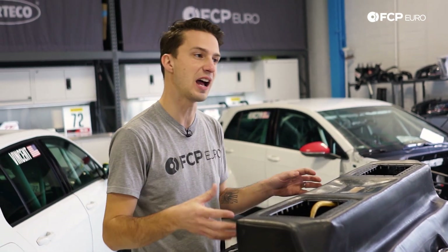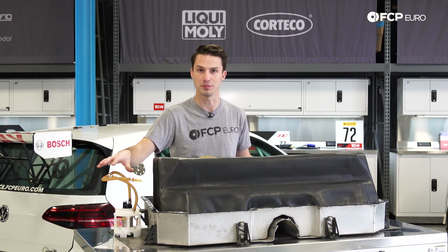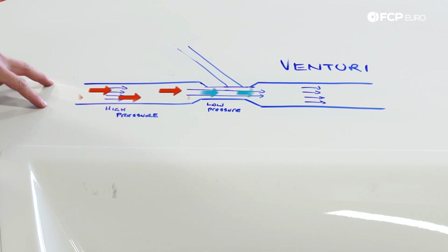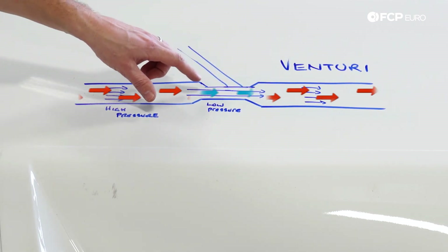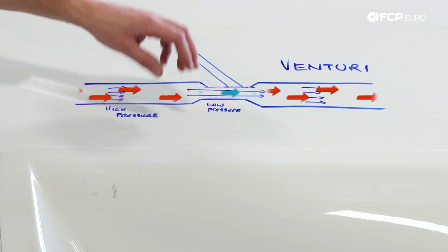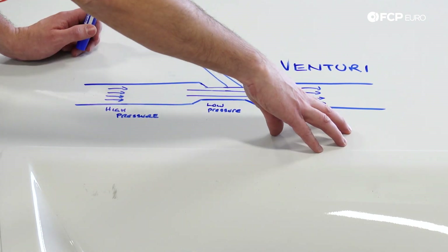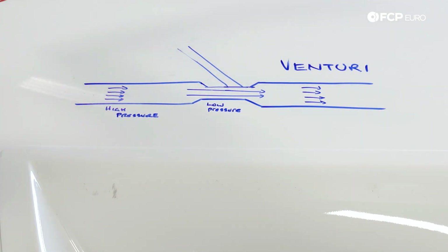These pumps are called jet pumps because they're not actually powered by an electrical pump — they're run off a Venturi effect from the main pump. The Venturi effect is based on pressures: if you have a steady-state flow through a nozzle where it restricts down, the fluid increases in velocity and the pressure decreases — those are inverse of each other. When that pressure decreases, it creates a vacuum, because between the high pressure area, the low pressure area, and the high pressure area on the other side, the system is always searching for equilibrium. Just like a hurricane — there's a really low pressure system in the middle, and all the air from the outside rushes in to create a cyclone.